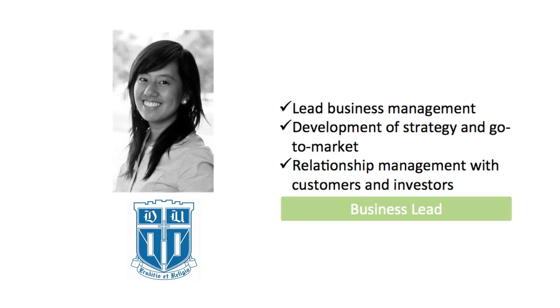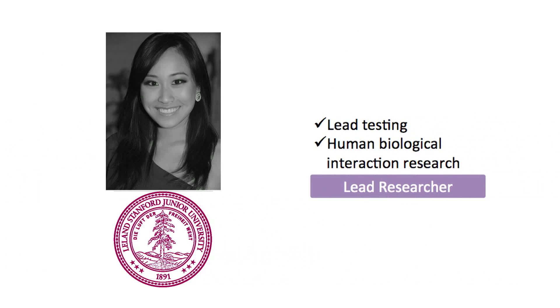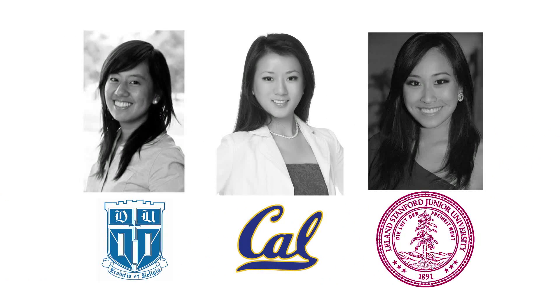Nanoli's technology enables the safe, inexpensive, and efficient delivery of vaccines to anywhere in the world. My name is Ting Ting Zhou, and I'm a junior here at Duke University. Along with Nancy Liu, a senior at UC Berkeley, and Crystal Li, a junior at Stanford University, we are three undergraduates working to make a difference in this world.